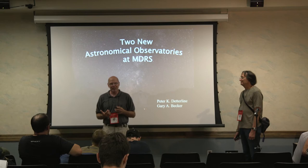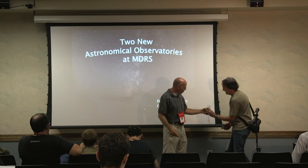Gary's going to give you a brief background on the Observatory and Astronomy at MDRS, and then I'm going to talk about some new changes that are occurring, because the landscape of MDRS is different — a new science lab, new solar arrays, and now a second observatory. So let's start at the beginning.